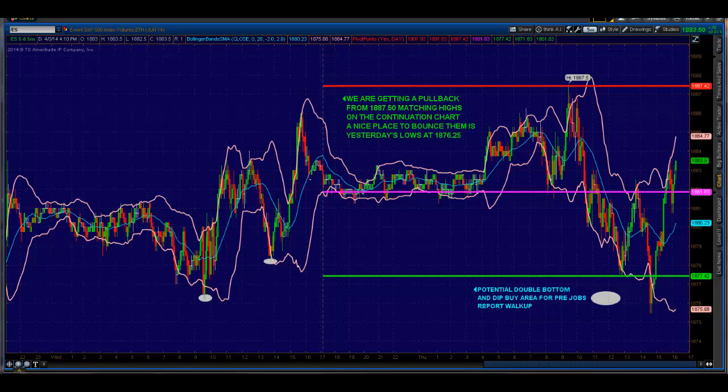Five-minute chart of the ES, and a very interesting day. We go up and we do matching highs on the continuation chart — and everybody says continuation charts don't matter, but yeah, they really do. So we make the 87.5 matching highs, which is basically up at R1 there off of the daily pivot.